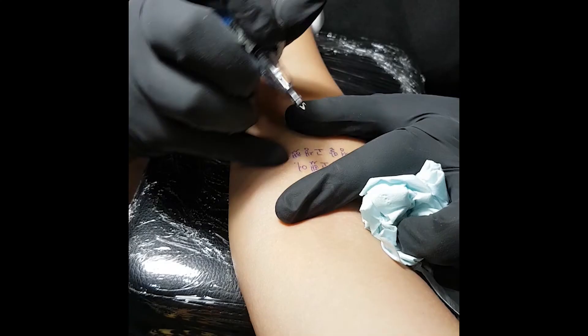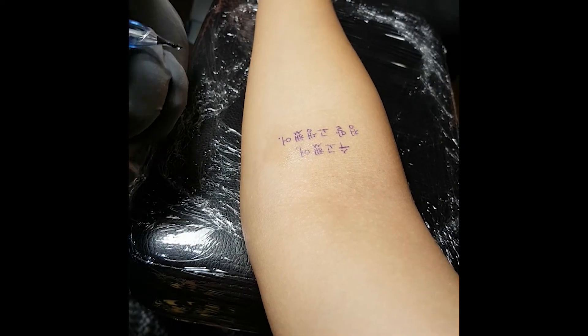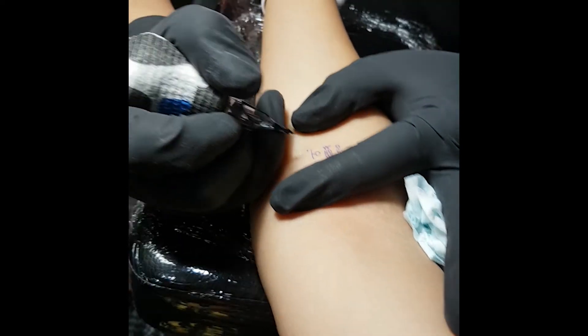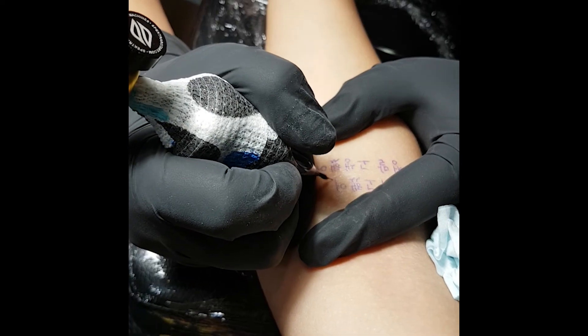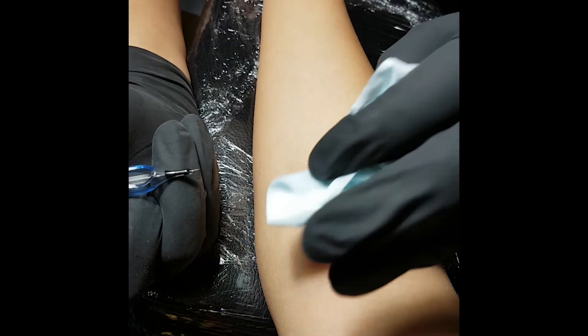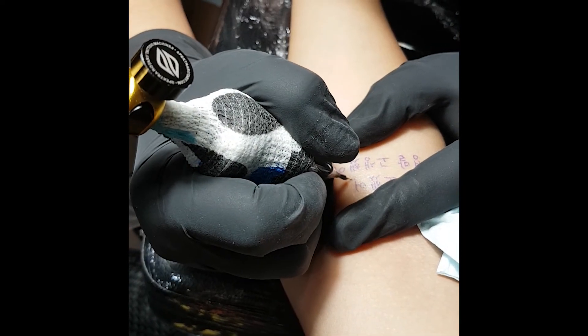A video of the inking process is playing here — watch it. It reminds me of needles, because, well, it is needles.